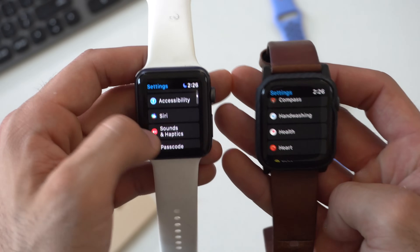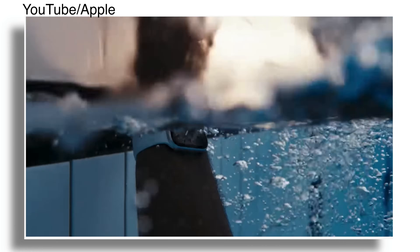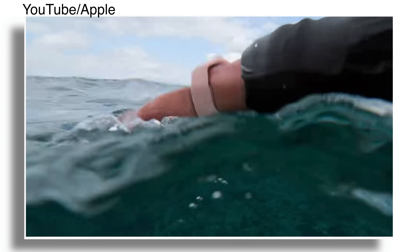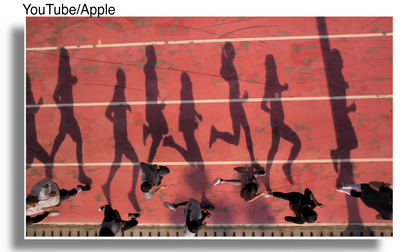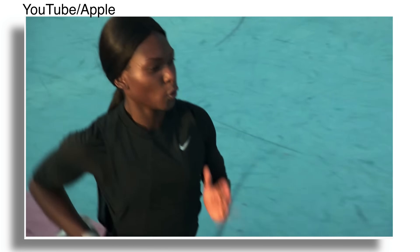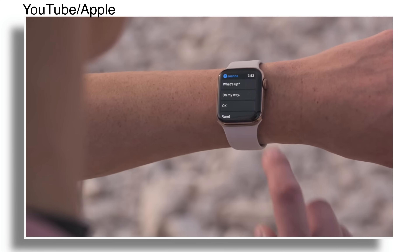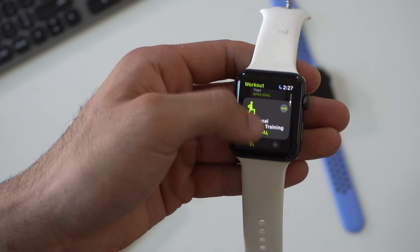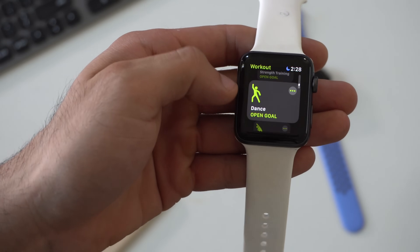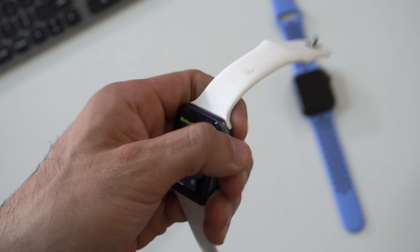The only feature I didn't get was the new handwashing detection timer. This was probably because the Series 3 does not have auto workout detection support — a feature new for the Series 4 and Series 5 that allows the watch to identify your workout and haptic tap you to let you know if you want to track that exercise. Since it doesn't have this on the Series 3, it wasn't able to be fully supported for handwashing detection. But in terms of those three new workouts, you can find them on the Series 3: dance, core training, and cool-down workout to help calculate calories burned.